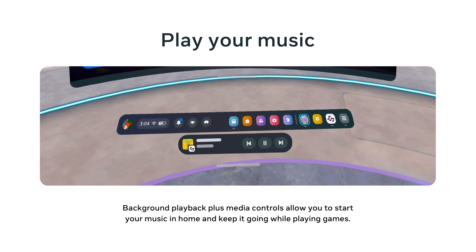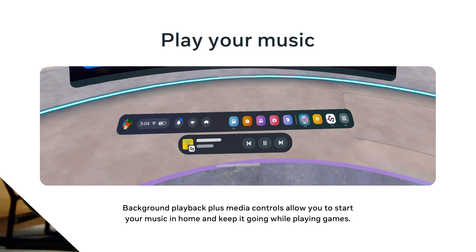And speaking of audio, with background audio and a new media control bar, you can listen to your music anywhere you go in MR. When you start a song and minimize the app, you'll get quick access to play, pause, and skip controls right from the pause menu. If you want to go back to the app, you can simply click the album art to restore it.